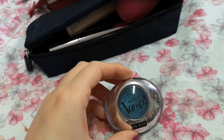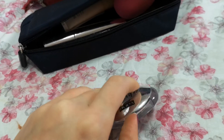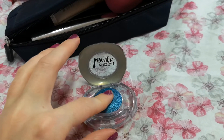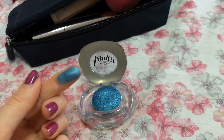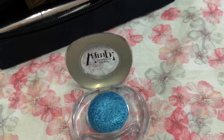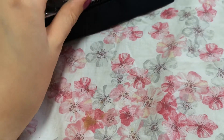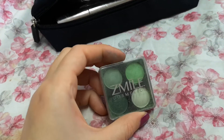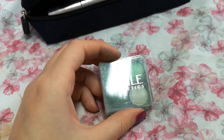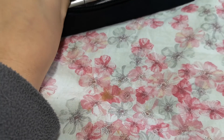Talking about greens I mentioned previously — this Pupa Vamp eyeshadow is really pretty, let me swatch it for you. It's quite glittery! I'll try to use it all the time next month. I'm putting it into my main makeup bag. Also to go with this Pupa eyeshadow, I have this little quad of green eyeshadows — I'm putting those into my main makeup bag too.